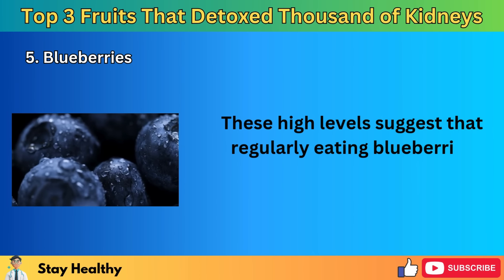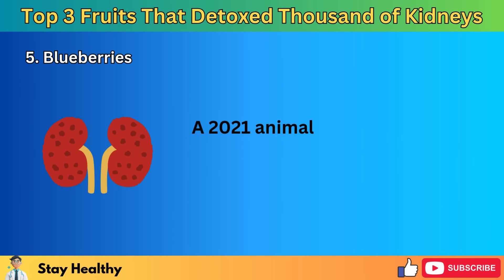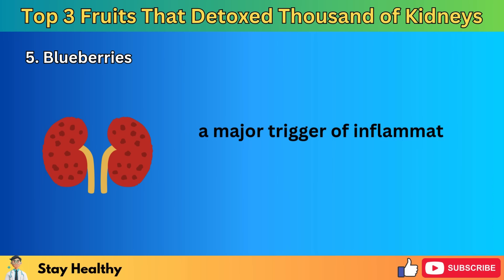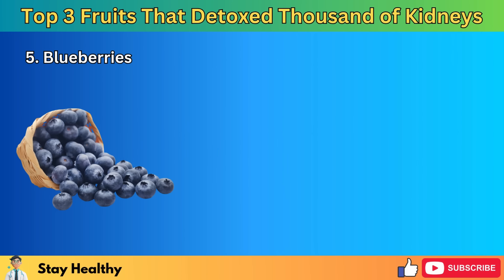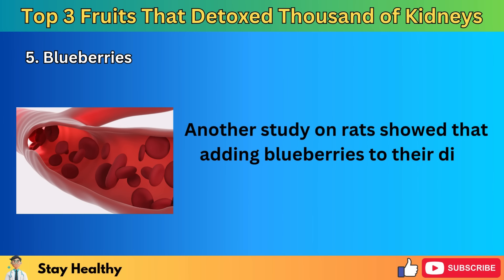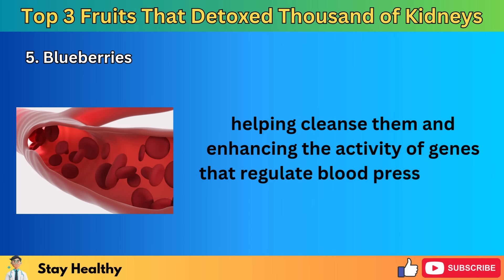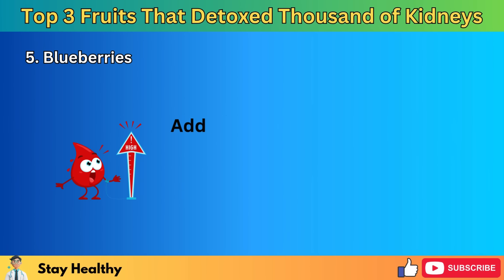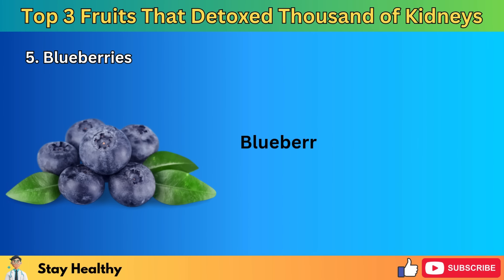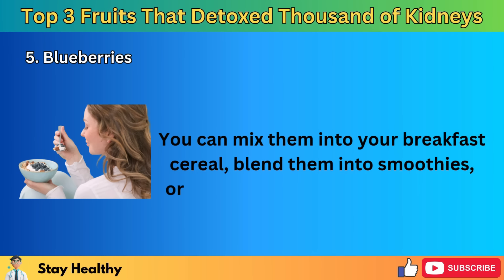Further research supports the kidney-protective properties of blueberries. A 2021 animal study found that blueberry extract could reduce the activity of the TNFA gene, a major trigger of inflammation at the root of many diseases including CKD. By reducing inflammation, blueberries help maintain healthy kidney function. Another study on rats showed that adding blueberries to their diet improved blood flow through the kidneys, helping cleanse them and enhancing the activity of genes that regulate blood pressure and fluid balance. Blueberries can also help manage risk factors for CKD such as high blood sugar and high blood pressure. They can be mixed into breakfast cereal, blended into smoothies, or enjoyed as a snack.